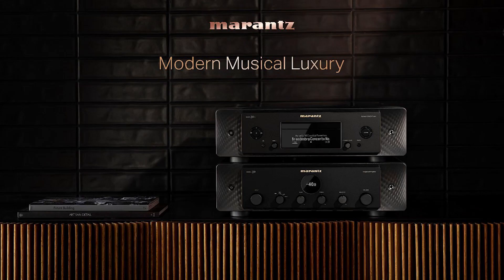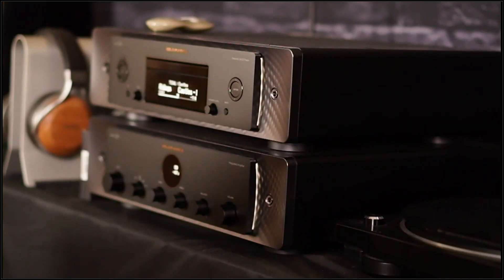Our host today is our training guru Phil, joining us from Carlsbad from his fancy dungeon. Today we're going to be talking about Marantz's new Model 30 series, which continues the Marantz legacy of sound, shows their new design direction, and covers what's inside the box and why we believe these are some spectacular audio devices.